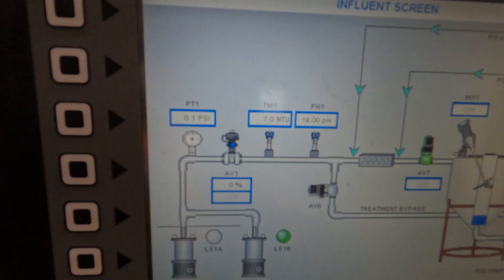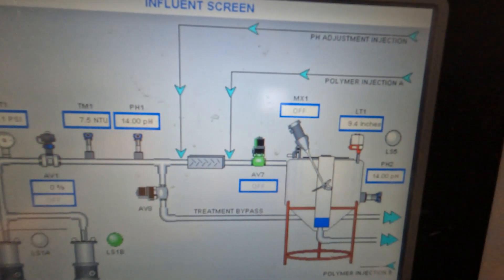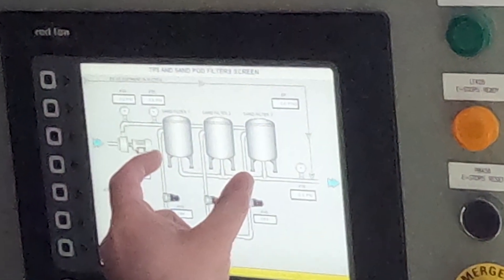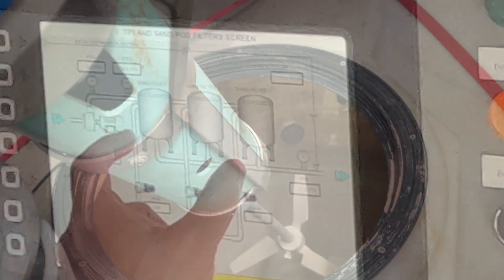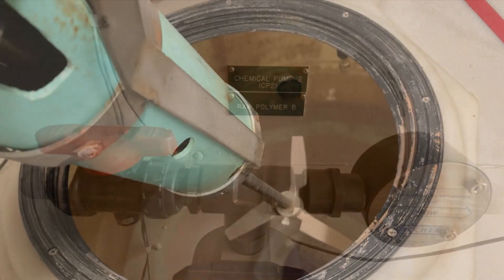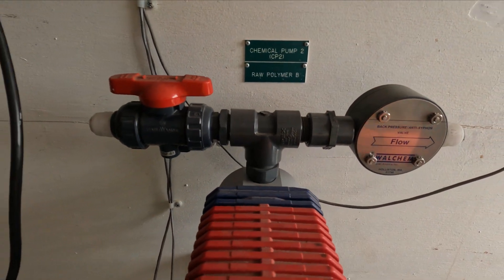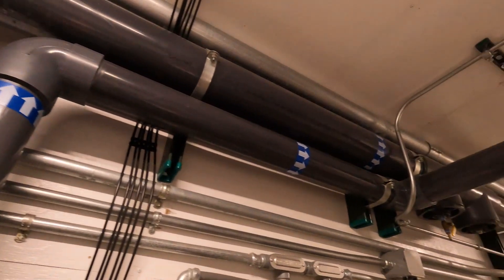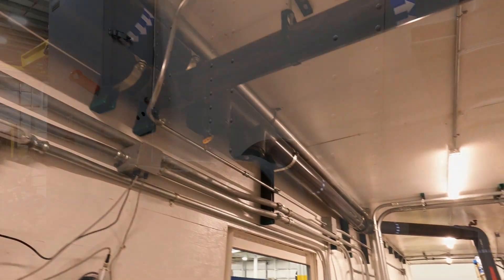The SRS has automated system components based on user-generated set points. The set points are pH and turbidity. The automated responses include accurate chemical dosing, the routing of influent, and continuous monitoring. Configured correctly, the SRS mobile solutions operate efficiently with minimal downtime.